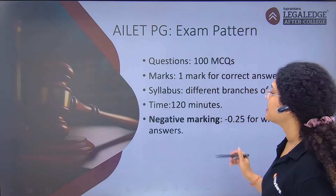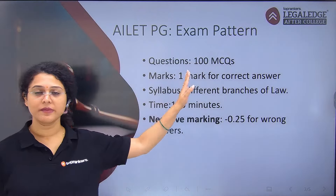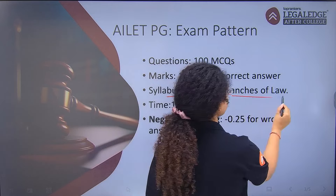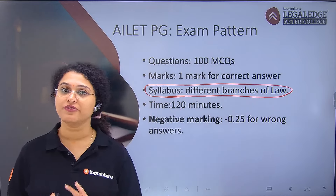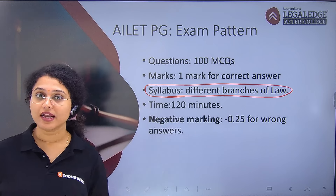If we talk about AILET PG, there are 100 MCQs based on different branches of law. Here, they have not defined the syllabus either — they have simply written 'different branches of law,' meaning all of the law you studied in your LLB can be asked.